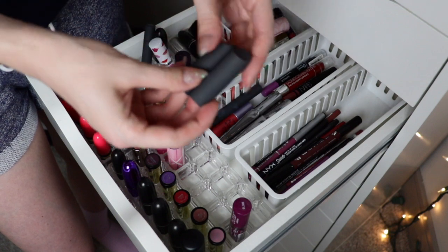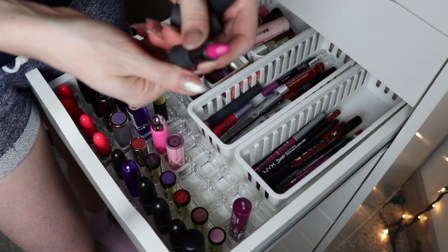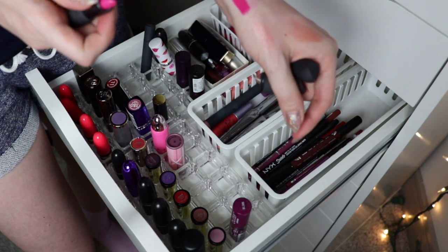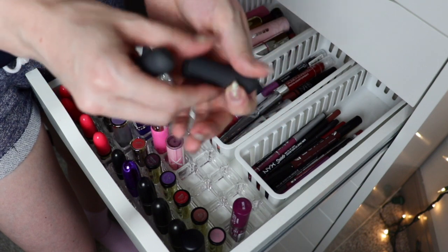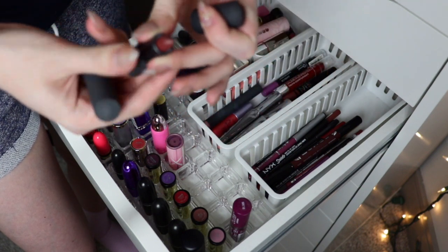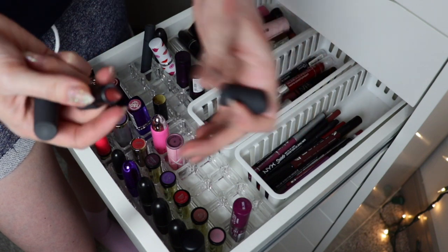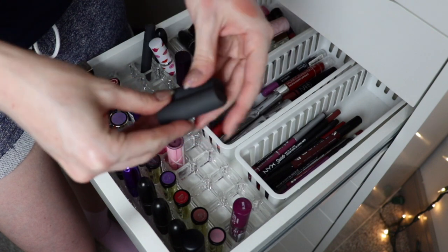I have two little Bite Beauty lipsticks — Kimchi, which is like the only bright pink you'll see me keep, and Chai which is newer. I do like the Chai color and I need to wear that. I'm going to keep these for now, but the bright pink one will probably need to go next declutter.